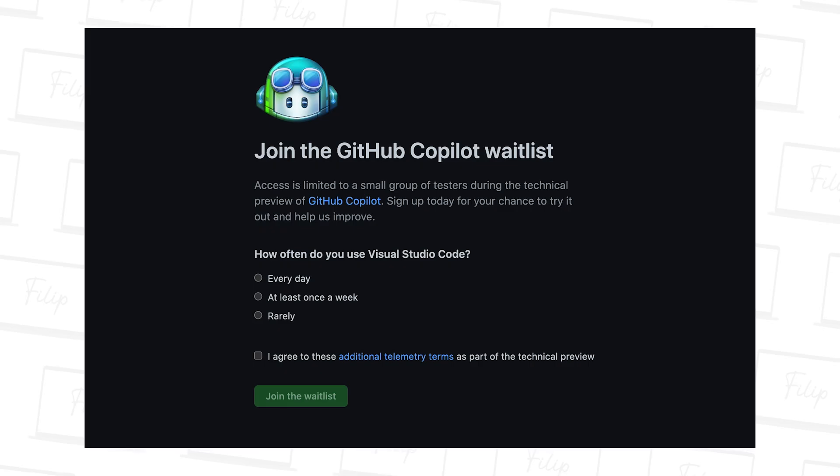GitHub Copilot has been a very hot topic recently. I was sitting there listening to the opinions of other people before making my own, because I like to have fundamentals from different perspectives before I say something myself. From the perspective strictly of a web developer, I've had time to look into it and think about it, and I will not be using GitHub Copilot for now.